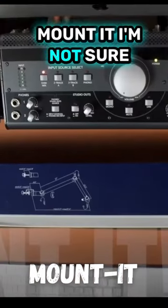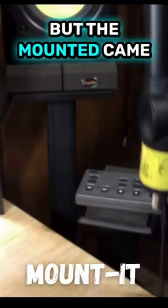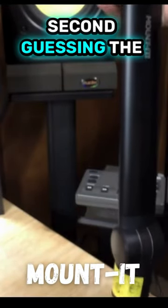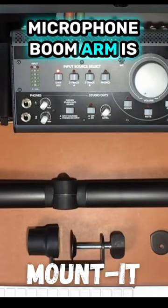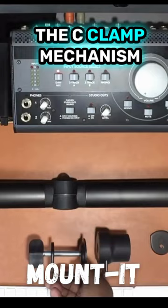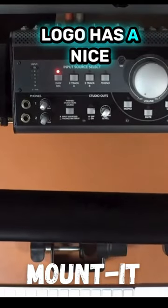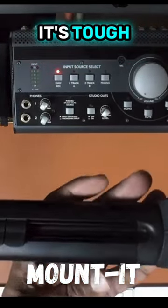I went with the Mounted — I wasn't sure about the Blue Compass, the Rode PSA1, or the Gator Frameworks, but the Mounted came out of the box without second-guessing. The Mounted adjustable microphone boom arm is a premium desk mount for your mic. It comes with a C-clamp mechanism, the logo has a nice signature, and as far as the build quality goes — it's tough.